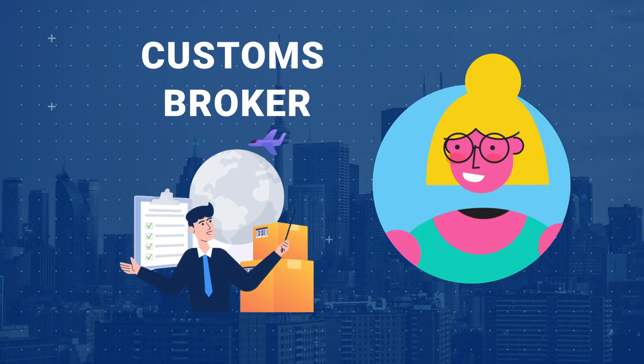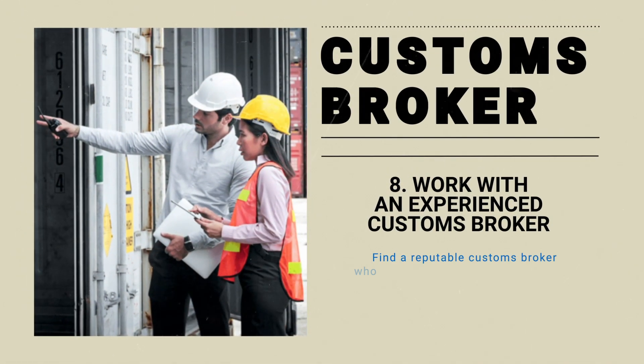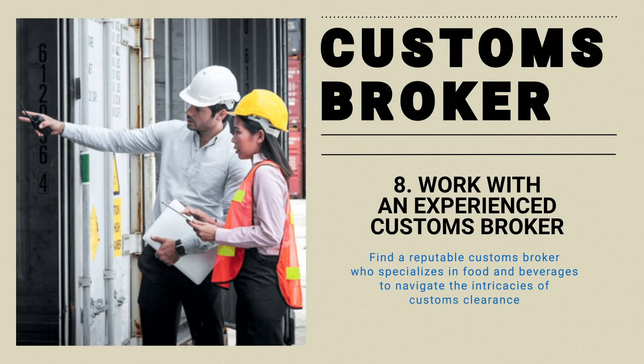Next, choosing the right customs broker is vital for a smooth import process. Find a reputable customs broker who specializes in food and beverages to navigate the intricacies of customs clearance.